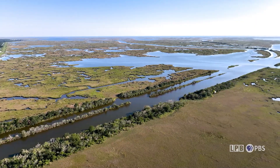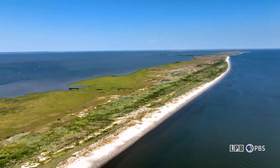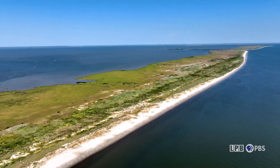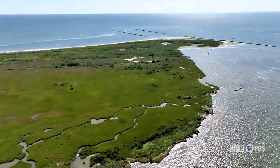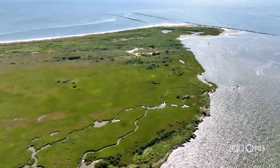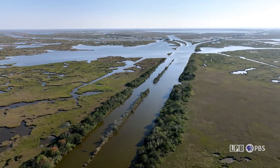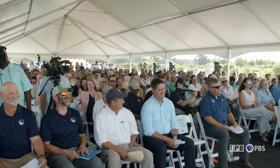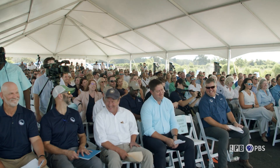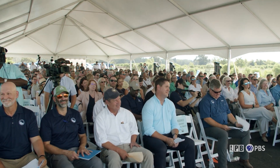Out on the water and above it, a bird's-eye view reveals the coastal land loss in Plaquemines, Jefferson, and St. Bernard parishes. The Louisiana Coastal Master Plan is calling for a major intervention: a $2.9 billion sediment diversion project in the Barataria Basin. The groundbreaking, attended by advocates and stakeholders of the project, signified the start of construction.